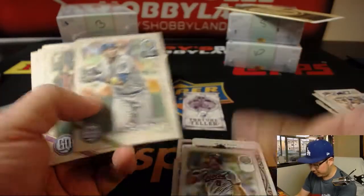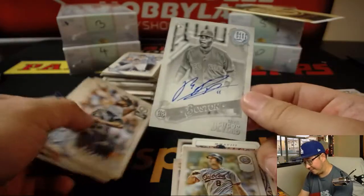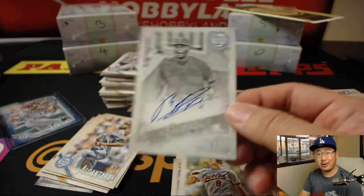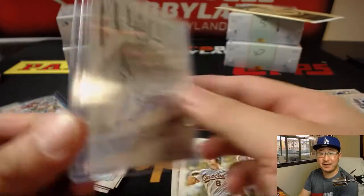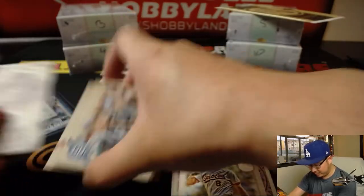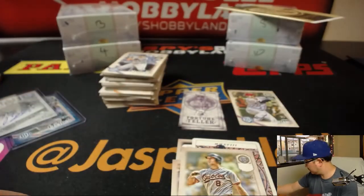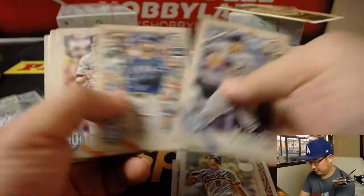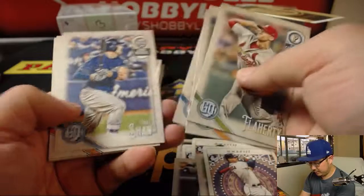Upside down — Cal Ripken Jr. Shohei Ohtani, and nice — Raphael Devers. Autograph, black and white — that should be out of 50. It is, 19 out of 50. Nice box, Nick — could be Rookie of the Year. Ace of Wands — Carlos Correa, out of 250 — Ken Giles.